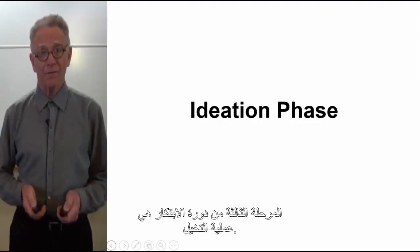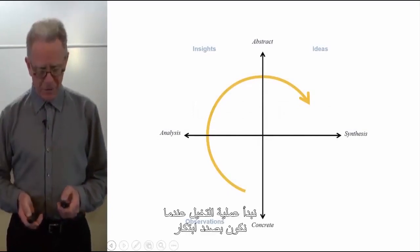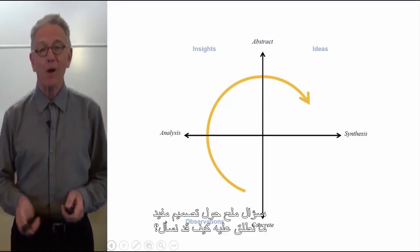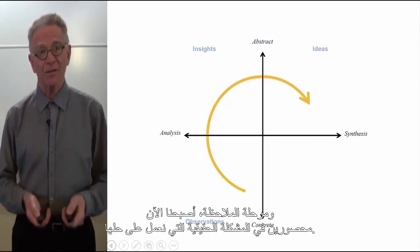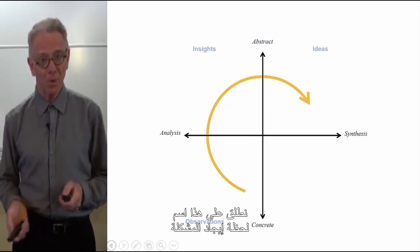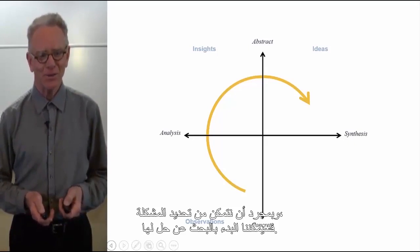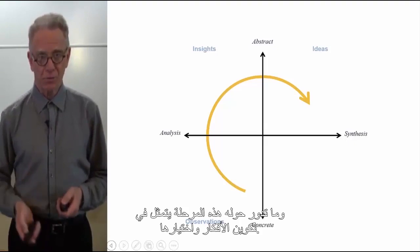The third phase of the innovation cycle is the ideation process. We begin when we have formulated a useful design imperative question — what we call a how-might-we question. Based on the insight and observation phases, we've now framed the real issue we're working on. This is the problem-finding moment. Once we've stated the problem, we can go about finding the solution — generating ideas and choosing them.